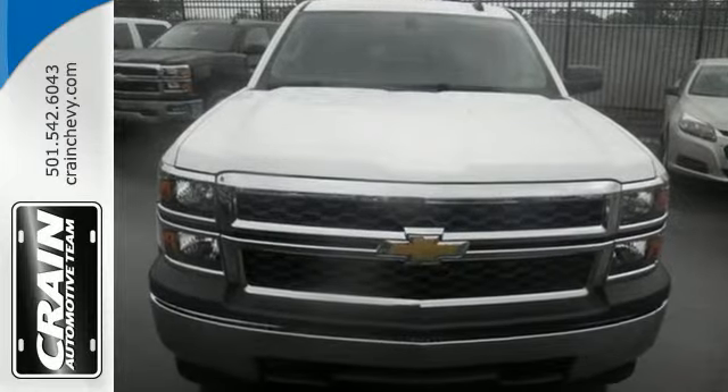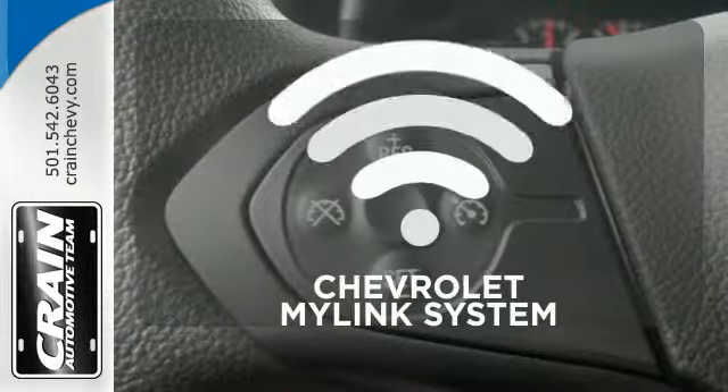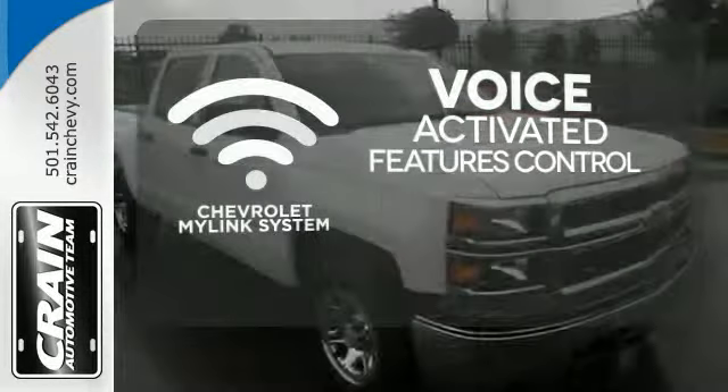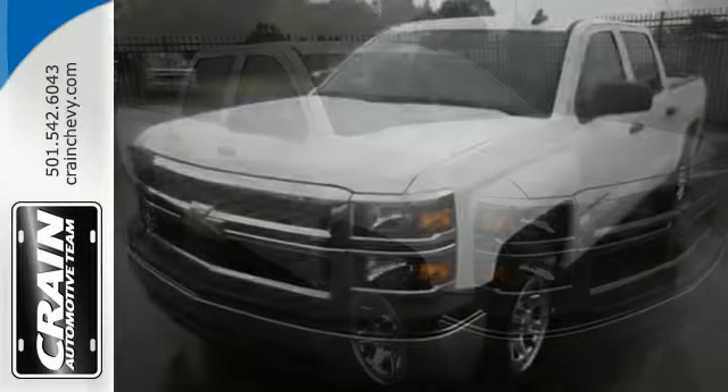Inside, the hard work is easier on you, thanks to a cabin that was designed with you in mind. Streamline your smartphone, digital media devices and more with the attractive and seamlessly integrated Chevrolet MyLink system. It's stronger, smarter and more capable.